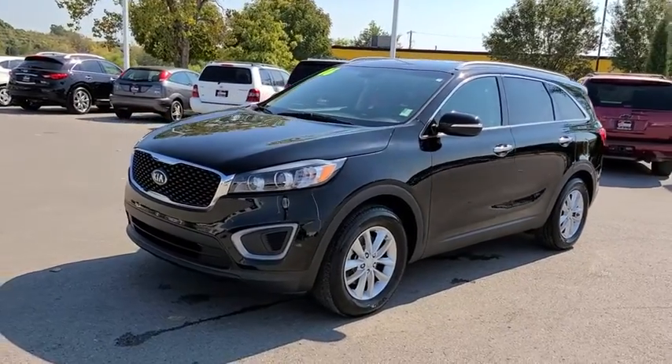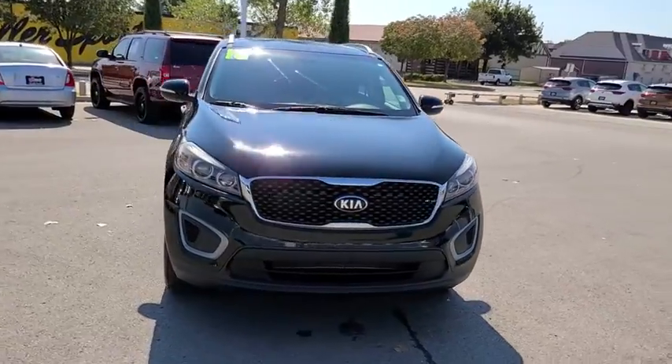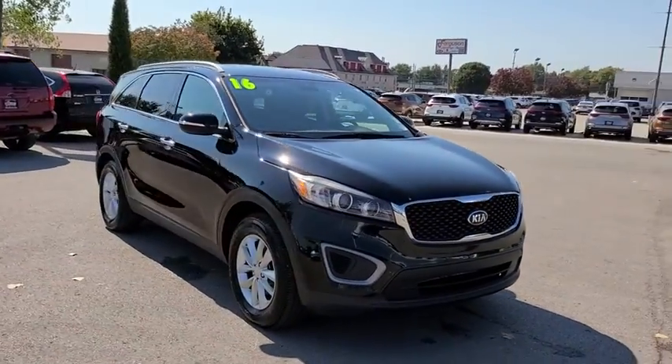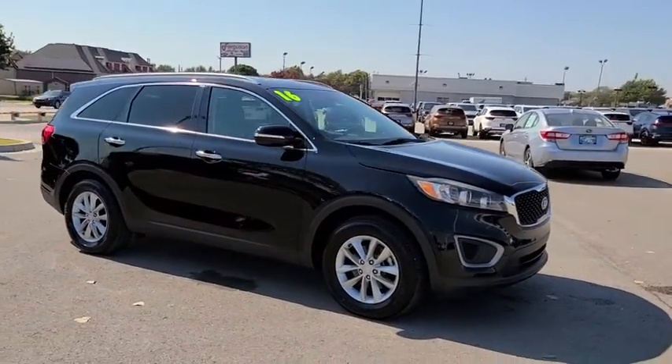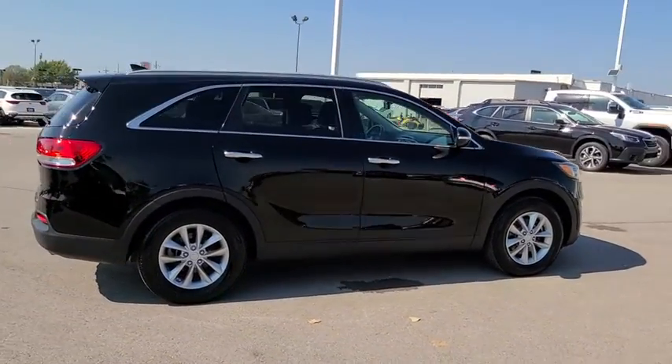Come test drive the 2016 Kia Sorento. The Kia Sorento is a comfortable riding, powerful compact SUV loaded with impressive standard features. Take one look at its stylish, sleek design and you'll want to cross over to a Sorento.